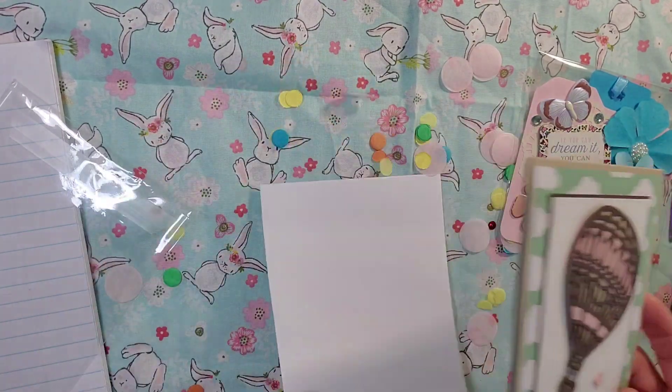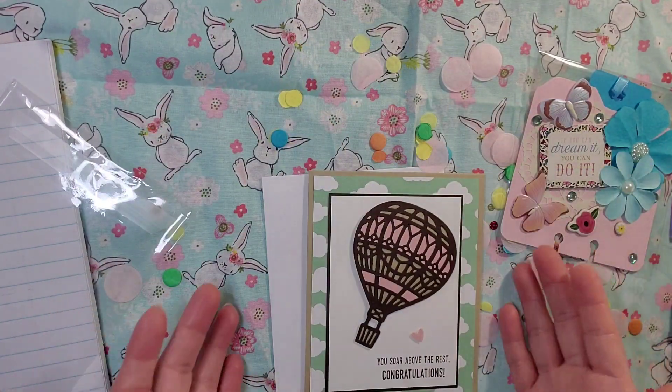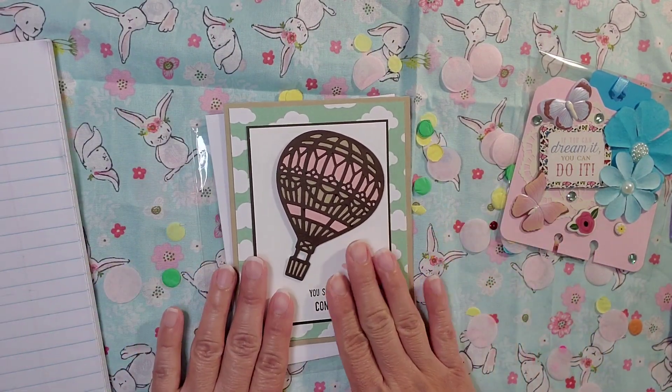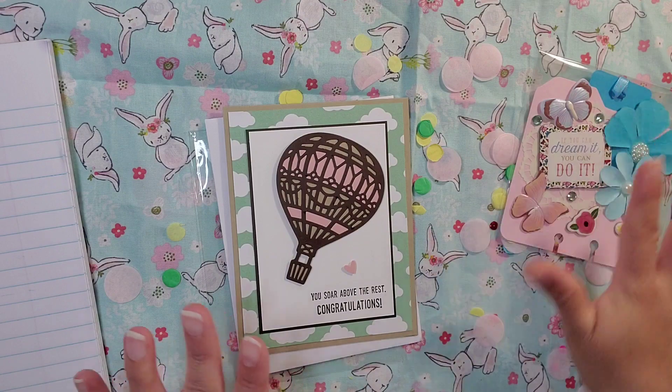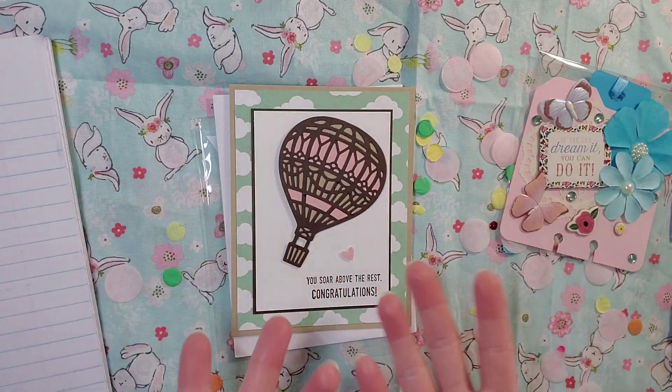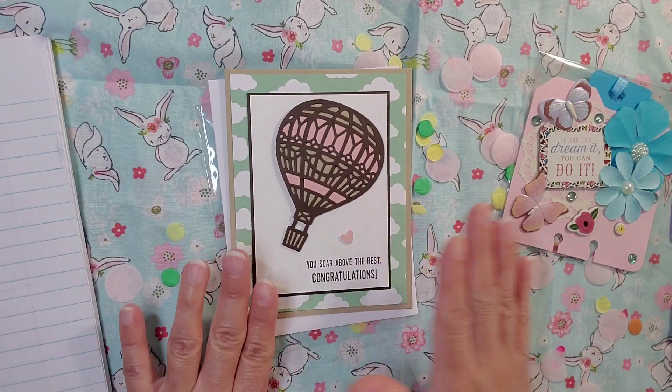So beautiful. Thank you, Tammy, for sending me one of your beautiful, lovely, gorgeous cards. I love it. You guys do not know how much I'm soaking in the beauty of this card — I can't even look at the memory decks card yet.